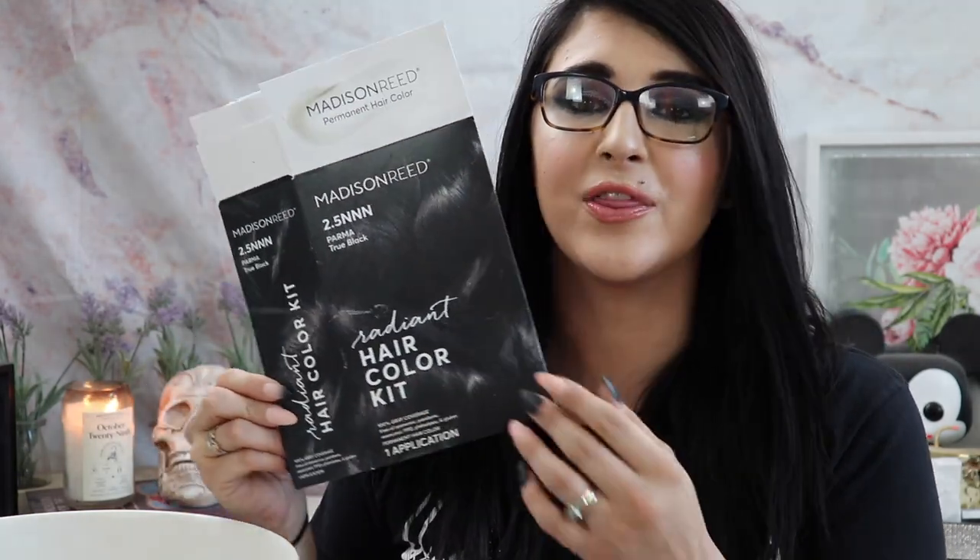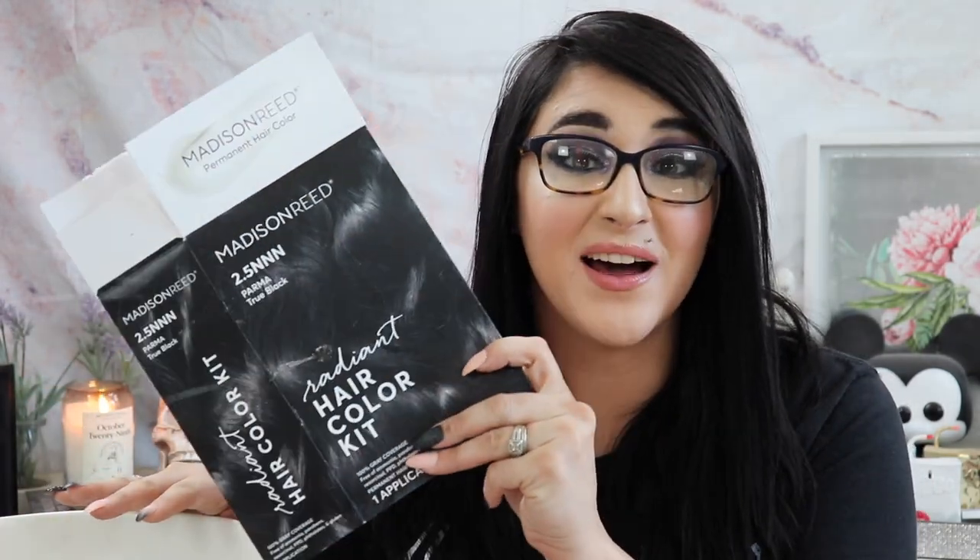The Madison Reed Radiant Hair Color Kit in 2.5NNN Parma True Black — this is what I use to dye my hair. Madison Reed is 100% what I use and I love it. The kit includes so much more than a regular box you'd get at the grocery store. It doesn't smell like most at-home hair dyes — I think because it has no ammonia — and your hair still feels soft. I can't talk enough about how much I love this.